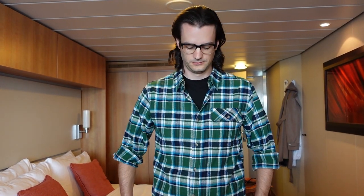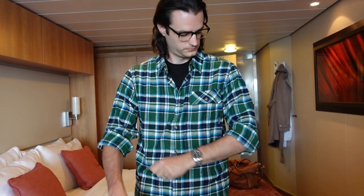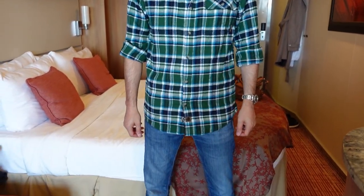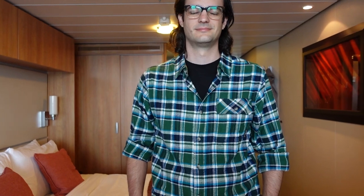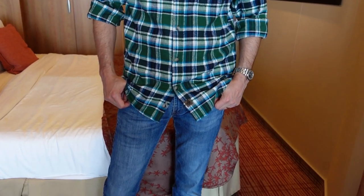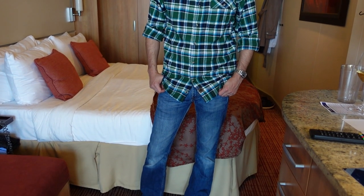Brad for day one just has a black t-shirt and then a plaid flannel to break the wind, and then just jeans. Just like me, he's pretty well wearing this all day. Embarkment day is a long day, so you might not want to change for dinner. Sometimes it's easier just to wear whatever clothes you want for the whole day whenever you board the ship.